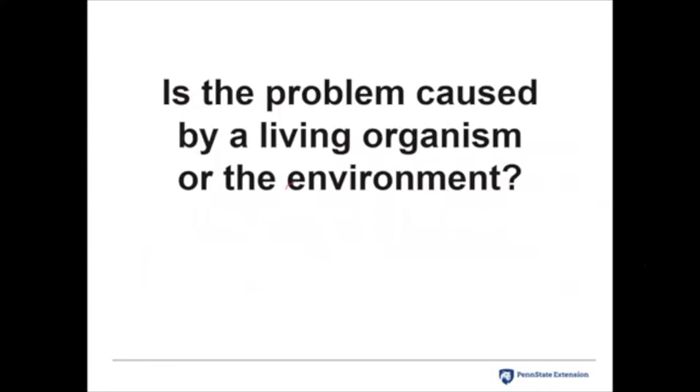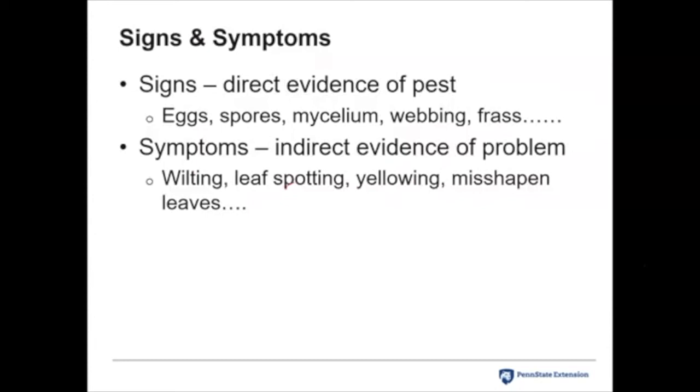If you've been monitoring and something seems wrong, the next thing is to determine why — what is causing the problem? Is it caused by a living organism or something environmental, like fertility practices or planting too deep? When looking at your plants, look for signs and symptoms. Signs are direct evidence of a pest: eggs, frass from insects, webbing from mites, spores, or mycelium from fungi. Seeing a sign is direct evidence of the pest and can help you get to the cause quicker.